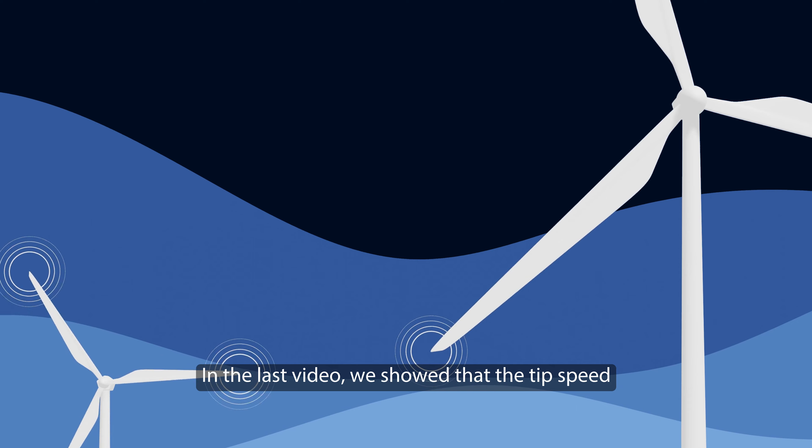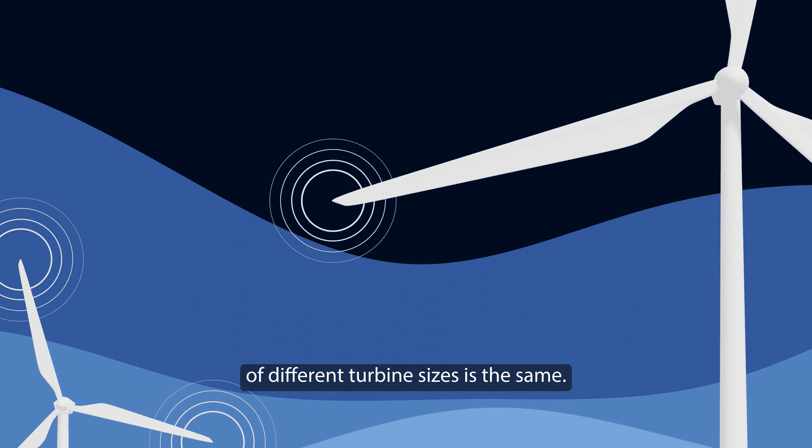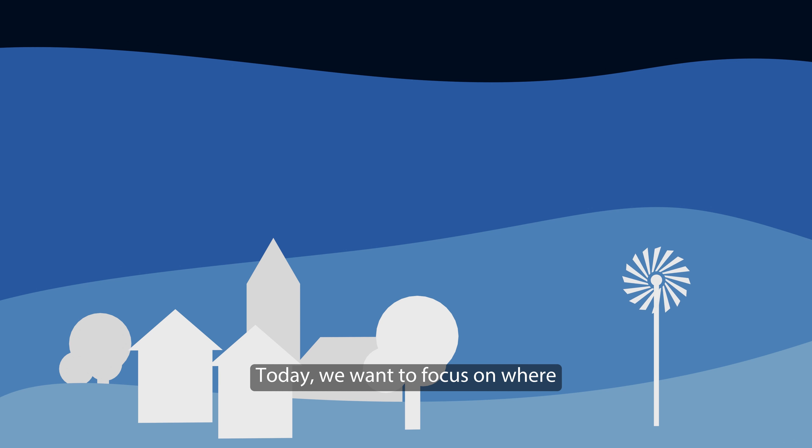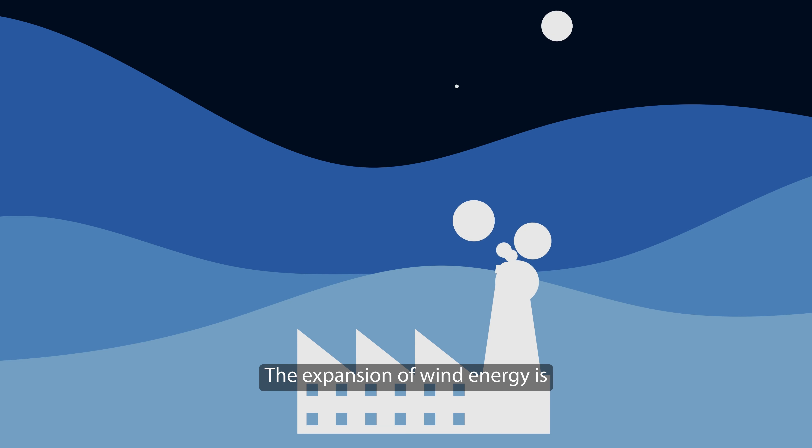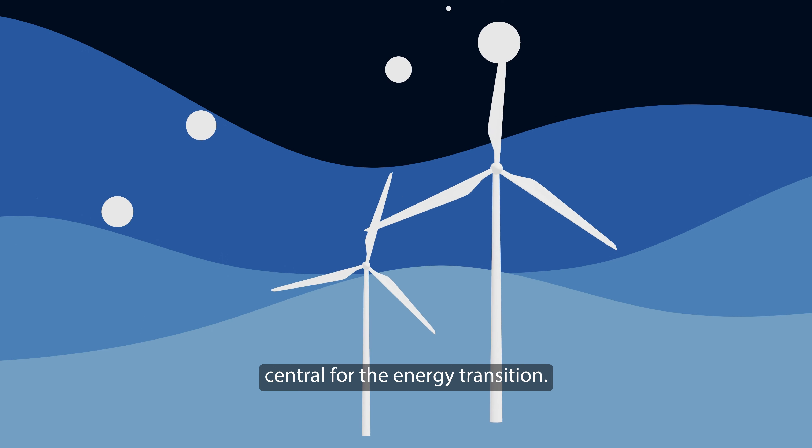In the last video we showed that the tip speed of different turbine sizes is the same. Today we want to focus on where exactly we find the biggest turbines. The expansion of wind energy is central for the energy transition.